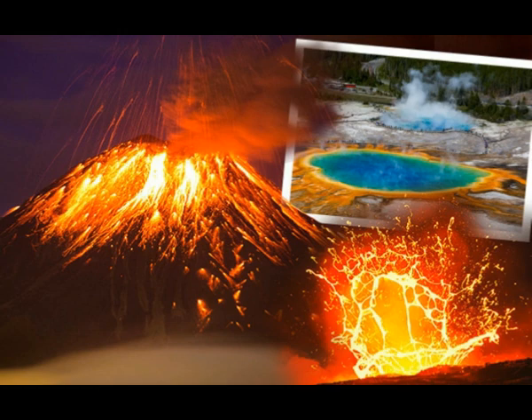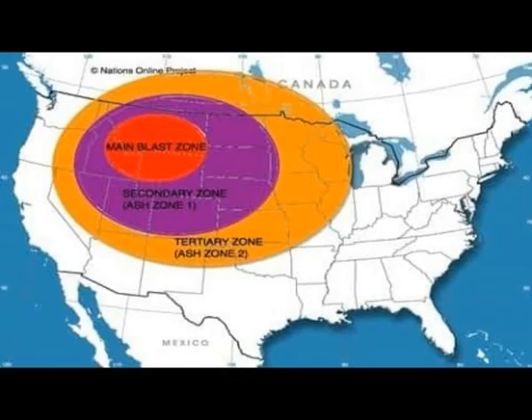The last biggest events were: the Huckleberry Ridge eruption 2.1 million years ago, the Mesa Falls eruption 1.3 million years ago, and the Lava Creek eruption about 640,000 years ago. This is the ash fall we saw in the pictures. The volcano is located between the states of Wyoming, Montana, and Idaho.